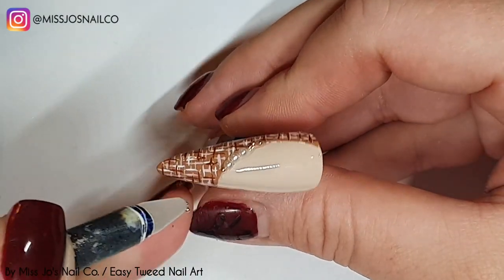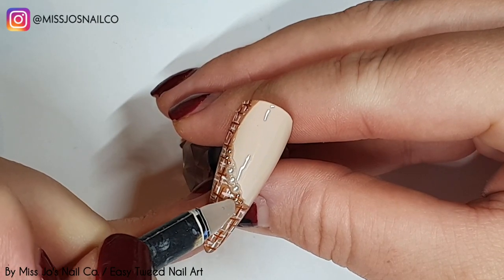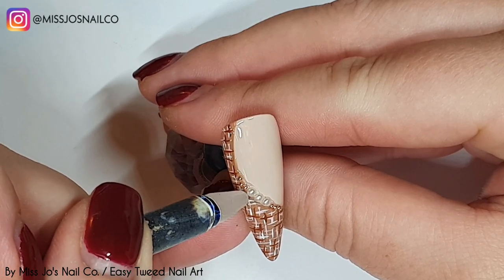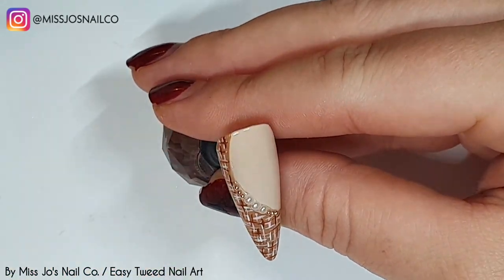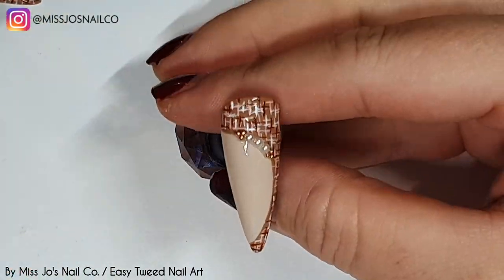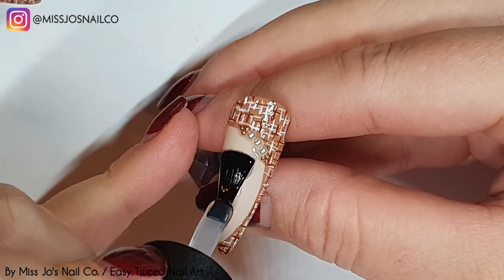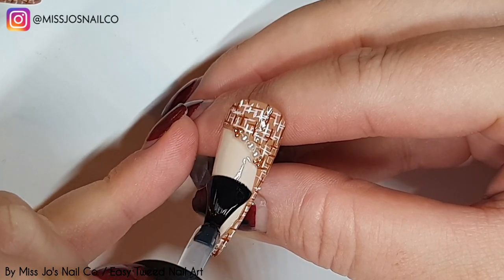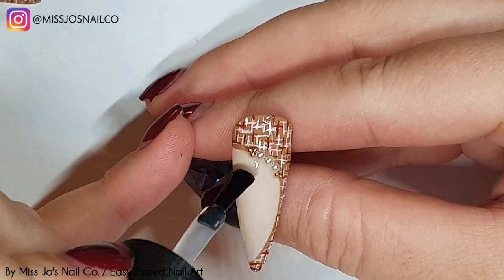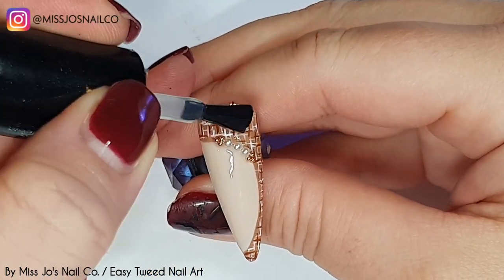I'm going to shiny top coat the non-tweed antique rose part and then matte top all the tweed areas — it looks like fabric maybe because it'll be matte. I don't own anything tweed. I should have looked at pictures of tweed things before doing this set. I just Googled tweed nails and saw they were all just kind of scratchy-looking designs, lots of messy dashes — so that's why we've gone for quick and easy.